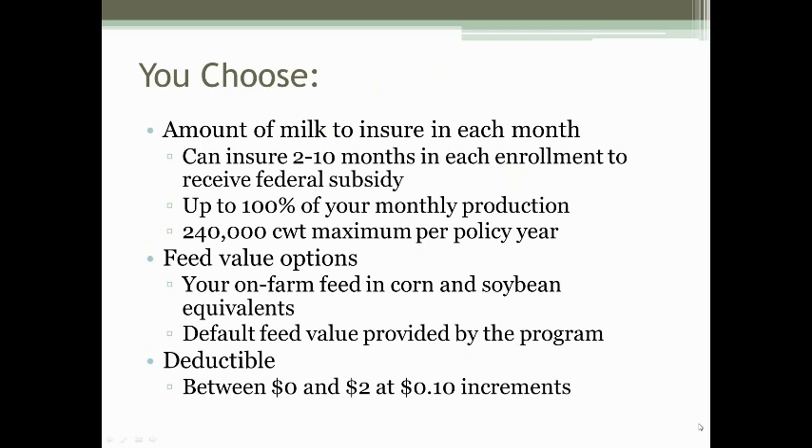LGM Dairy is fairly customizable. The first thing you choose is the amount of milk to insure each month. You can enroll 2 to 10 months in any one enrollment. The next enrollment is November 21st. You can choose to enroll milk starting January 2015 through October 2015, choosing any 2 or up to all 10 of those months. You can insure up to 100% of your monthly production as long as it does not exceed 240,000 hundredweights per policy year.